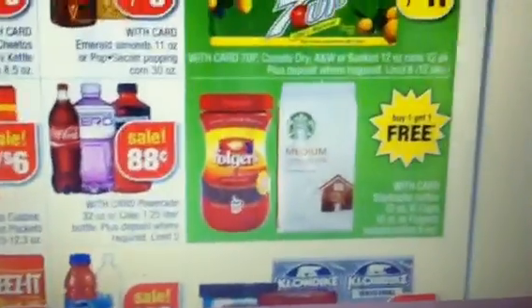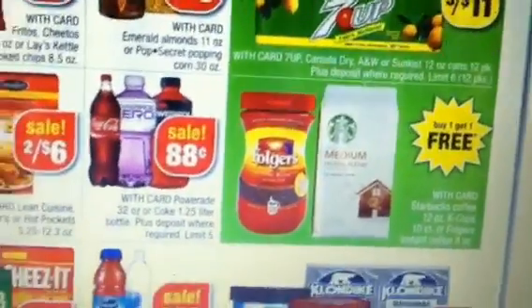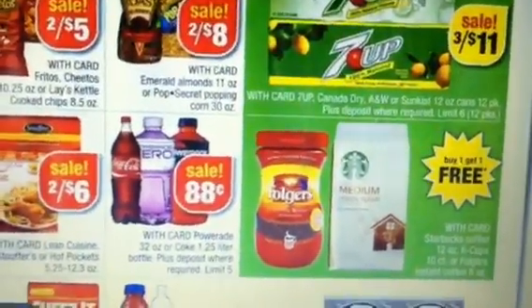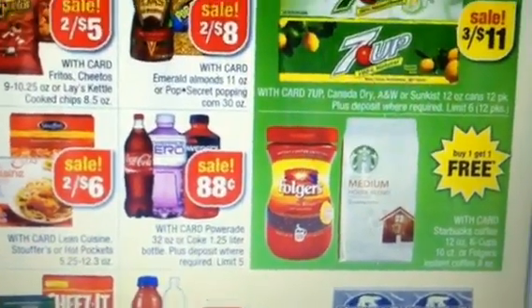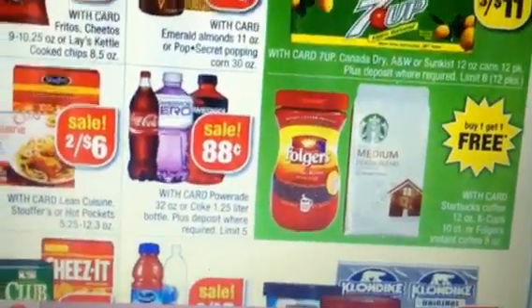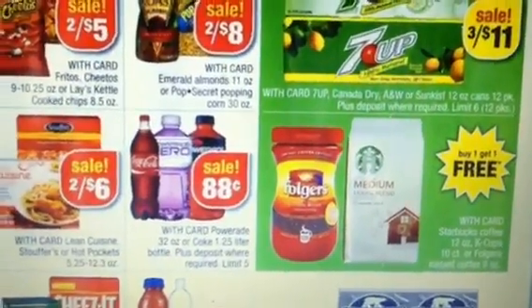Again, that's starting Sunday the 12th at CVS — score yourself some cheap Starbucks coffee. As far as Folgers, it's also buy one get one free and there is a $1.50 Folgers coupon available. Just check southernsavers.com or my previous video for the link. You can use two coupons on the buy one get one free item at CVS.